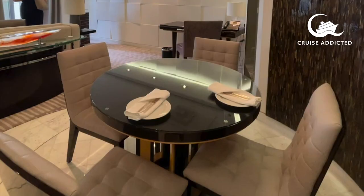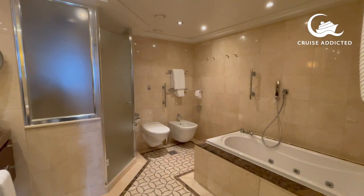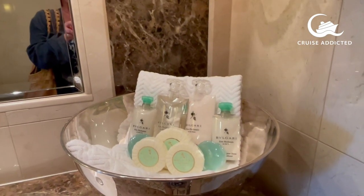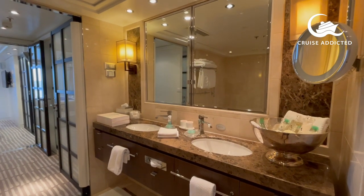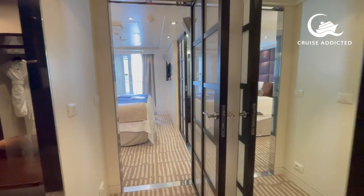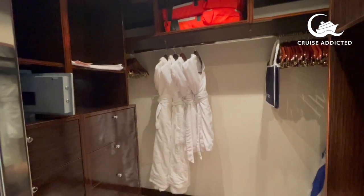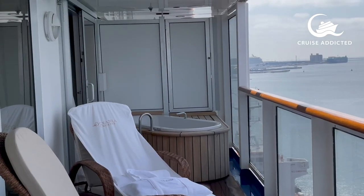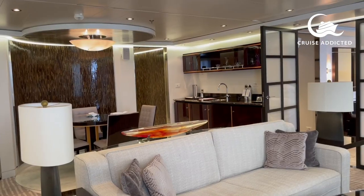That's a quick run through the various suites on board. In total there are three Owner Suites, eight Vista Suites, 12 Oceania Suites, 124 Penthouse Suites, 200 Veranda Staterooms, 20 Ocean View Staterooms, and 14 inside cabins. The standard of amenities — dressing gowns and little touches — stays the same throughout. Really quite an impressive level of fitting out.